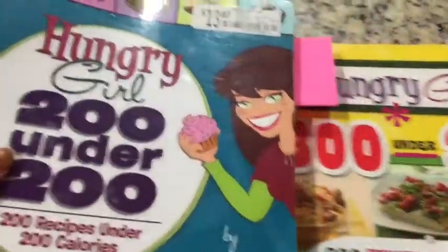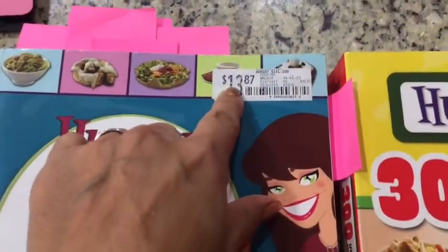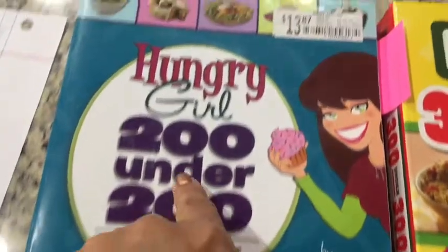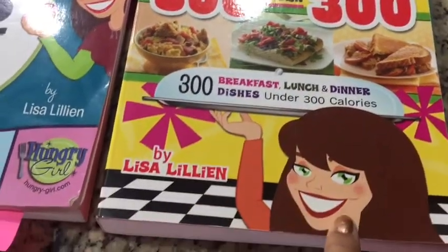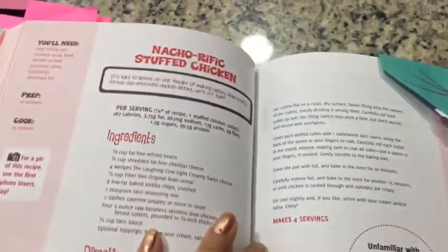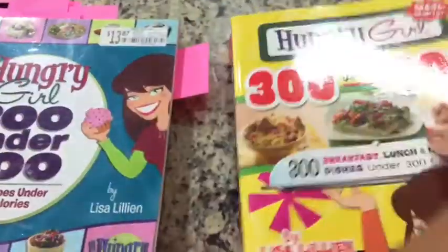I wanted to show you a couple of books I found at the thrift store. I found these two Hungry Girl books and I got them for about a dollar fifty each. As you can see, they run about 14 dollars each new, so that's a good buy. This one is 200 items under 200 calories — I've already marked a whole lot of things I want to try. This other one is 300 items under 300 calories for breakfast, lunch, and dinner, and it gives you really good ideas. There's a lot of stuff under 300 calories; it's amazing what you can do.